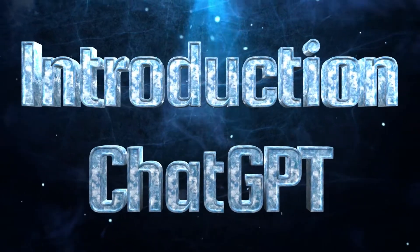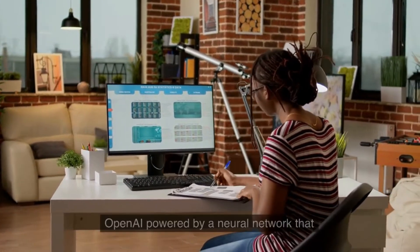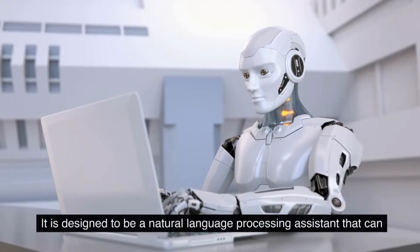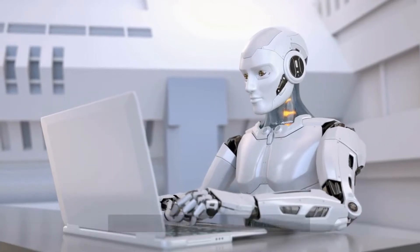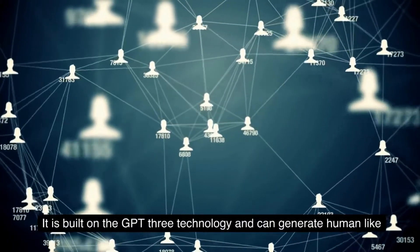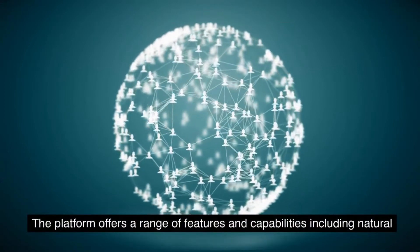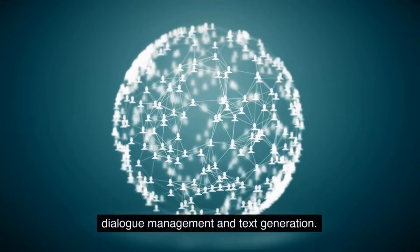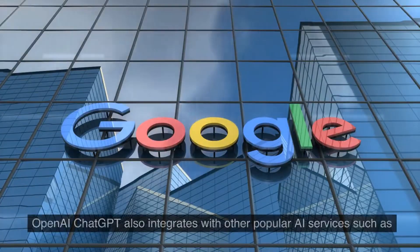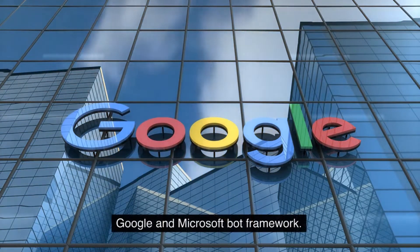Introduction to OpenAI ChatGPT. OpenAI ChatGPT is an open-source conversational AI system created by OpenAI, powered by a neural network trained on millions of conversational examples. It is designed to be a natural language processing assistant that can engage in conversations with humans. Built on the GPT-3 technology, it can generate human-like responses to questions and requests, offering features including NLP, sentiment analysis, dialogue management, and text generation. It also integrates with popular AI services such as Google and Microsoft Bot Framework.